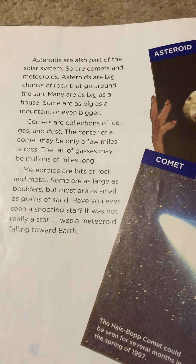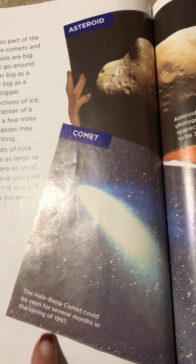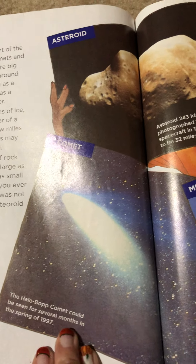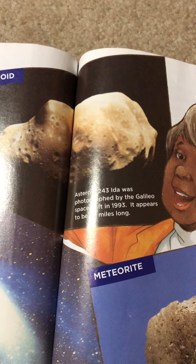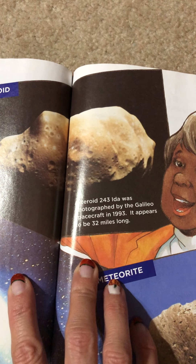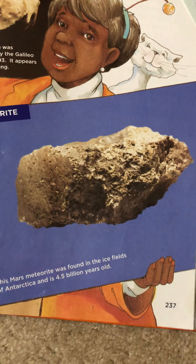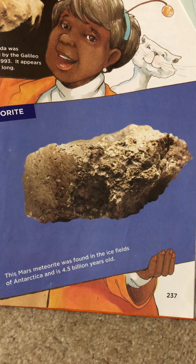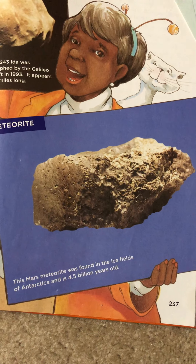Have you ever seen a shooting star? It was not really a star. It was a meteoroid falling toward Earth. This is the Hale-Bopp comet. It could be seen for several months in the spring of 1997. Asteroid 243-IDA was photographed by the Galileo spacecraft in 1993. It appears to be 32 miles long. And this is a meteorite. This Mars meteorite was found in the ice fields of Antarctica and is 4.5 billion years old.